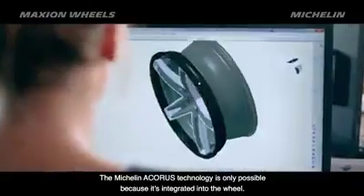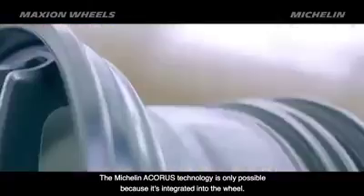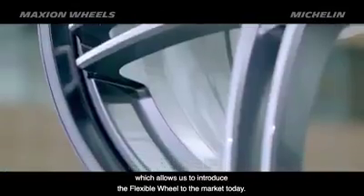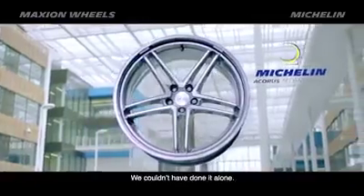Michelin Acorus Technology is only possible because it's integrated with the wheel, and it's really the combined know-how of Maximum Wheels and Michelin that make it possible to bring it to the market. We couldn't have done it alone.